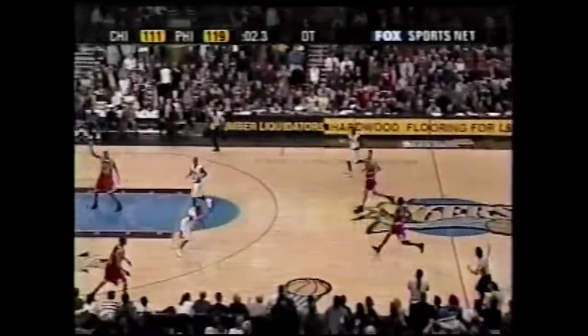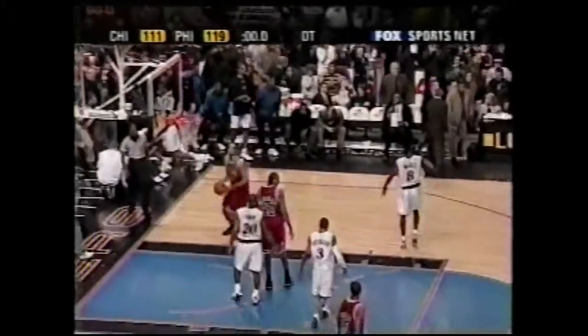Jamal Crawford brings it across. Two seconds, one second — Jamal missed out.